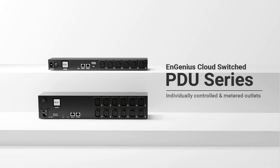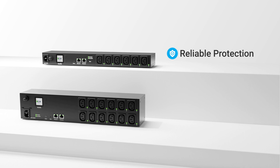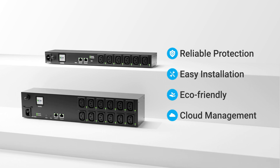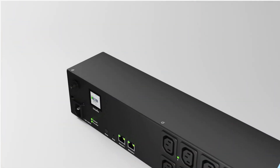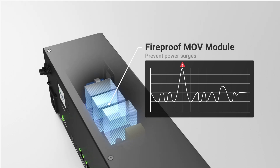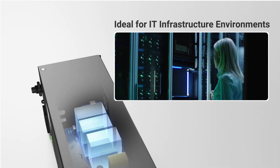Introducing NGenius's game-changing PDU product line. NGenius PDU provides reliable, plug-and-play, energy-efficient, and cloud-managed power distribution to the market. Every NGenius PDU comes equipped with high-quality MOV modules for surge protection and fireproof design, making it the ideal solution for IT infrastructure environments.